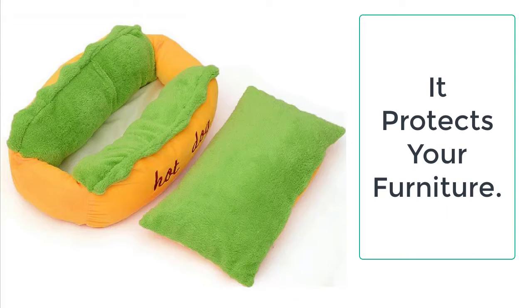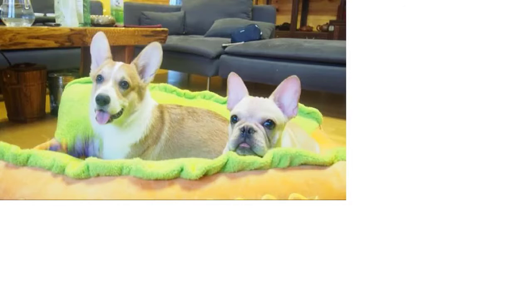It can be easily carried from one place to another, and you can change the location of your dog whenever you want. You can also carry this bed while traveling. It is resistant to chewing and bites, so you don't have to worry about anything. These hot dog beds are going to last long beyond your expectations.